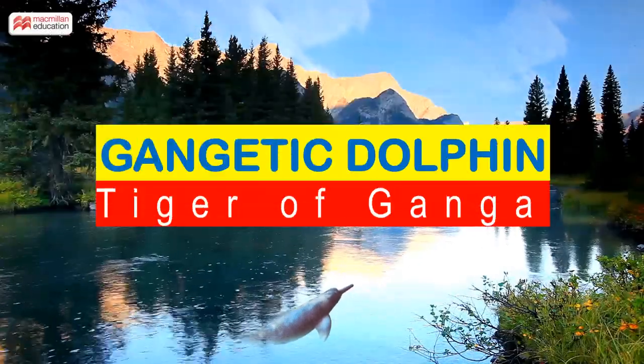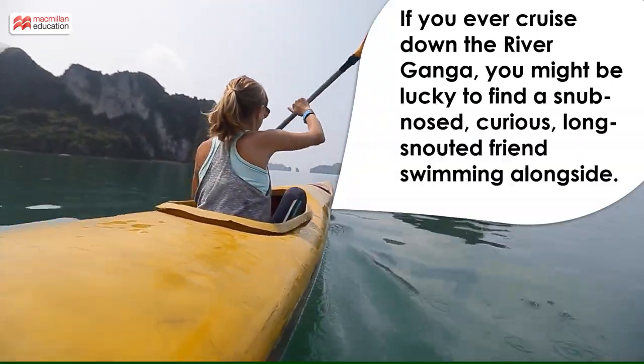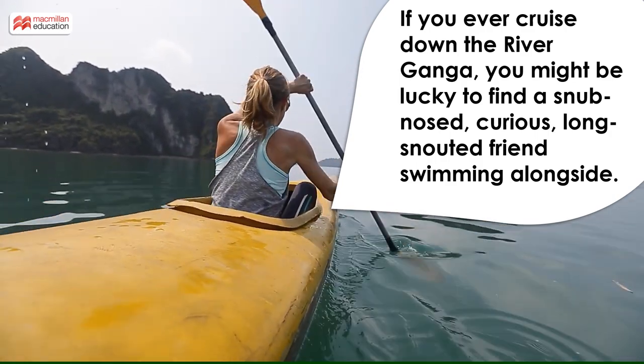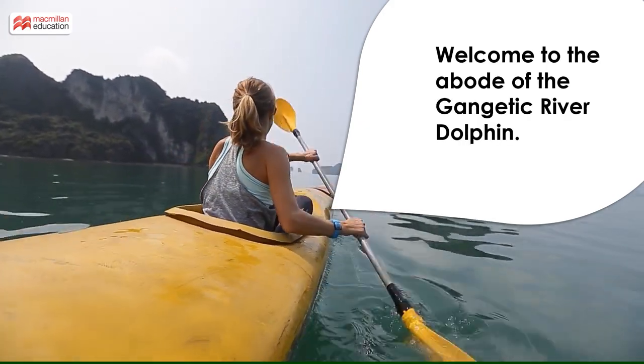Gangetic Dolphin — Tiger of Ganga. If you ever cruise down the river Ganga, you might be lucky to find a snub-nosed, curious, long-snouted friend swimming alongside. Welcome to the abode of the Gangetic River Dolphin.